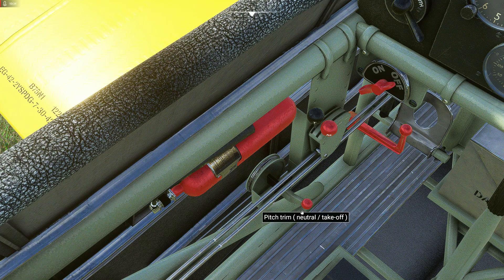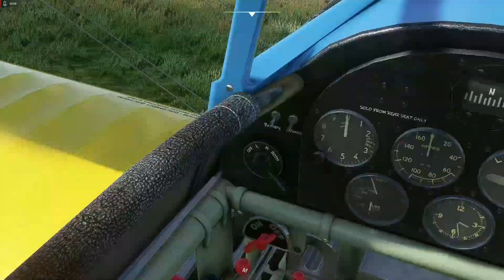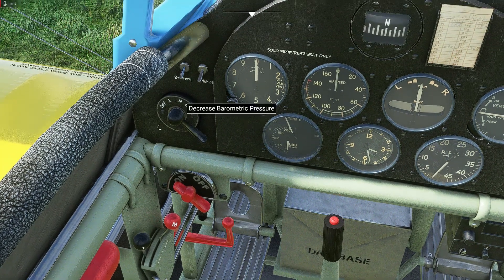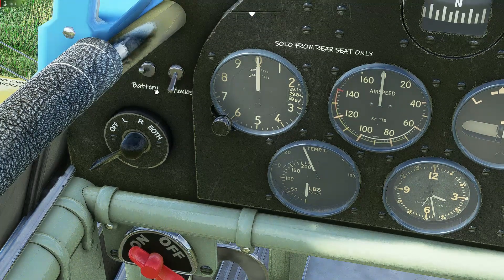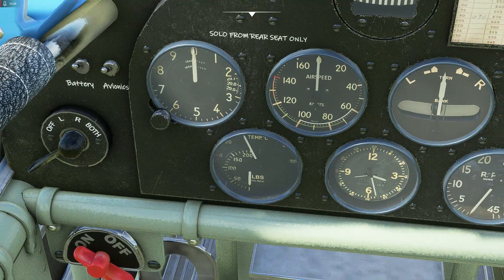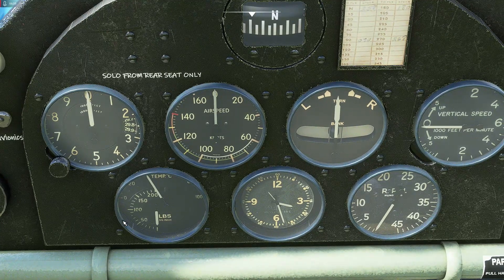On with the review. The fire extinguisher doesn't do anything in the sim. Pitch trim lever can be used directly or via keyboard shortcuts, or a hardware trim wheel like a Logitech one — those work too. Mixture lever should be fully forward for engine start. Throttle cracked open slightly for starting. There's a control lock that locks the ailerons. Fuel shutoff valve on, both magnetos on, battery on, avionics on — turning avionics on will also light up any external Logitech hardware.